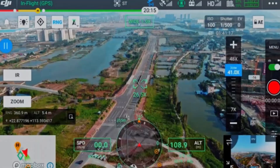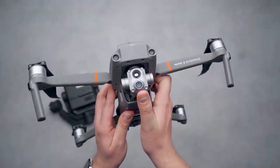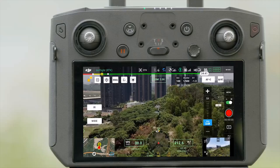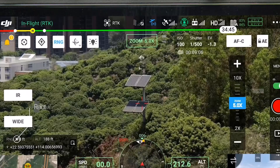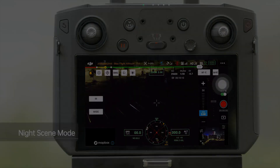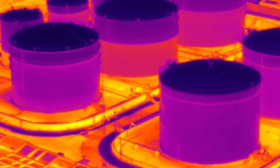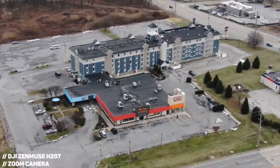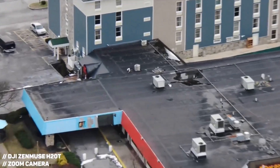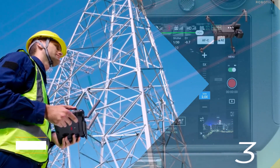Its 1,200-meter laser range finder enhances its precision, while features like active image stabilization, night scene mode, AI spot check, and smart tracking ensure reliability in various conditions. With the ability to operate in extreme temperatures, the Zenmuse H20T is a versatile all-in-one payload solution for enterprise users requiring high-performance imaging.